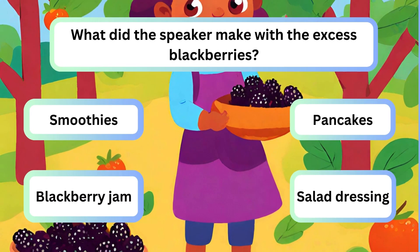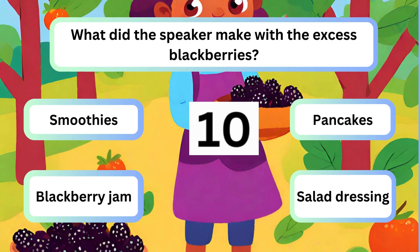Question 5. What did the speaker make with the excess blackberries? A. Smoothies. B. Pancakes. C. Blackberry jam. D. Salad dressing.